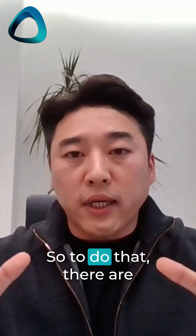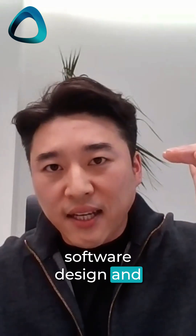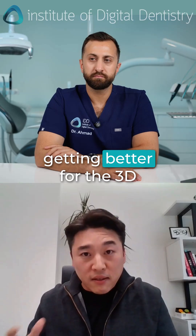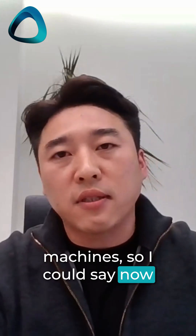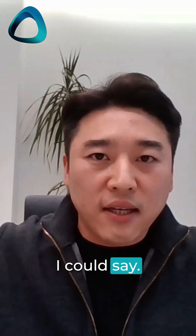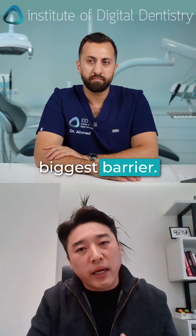To achieve that, there are several factors. The big barriers were the software design and then the material. But now materials are getting better for 3D printers and also for milling machines. So I could say the key factor now is software — material is almost done. And the hardware is a matter of price. But software is, I think, the most significant barrier.